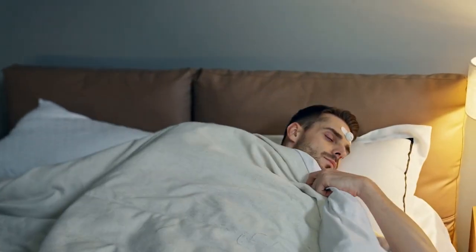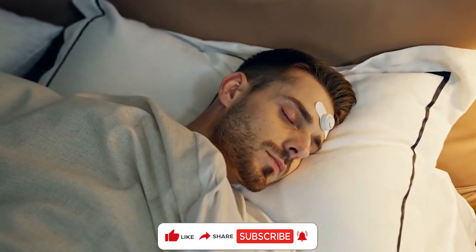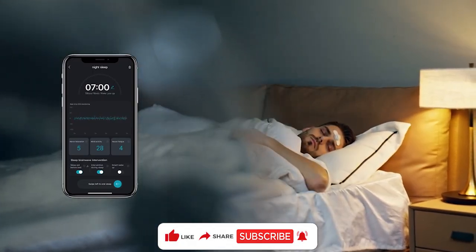If you found this video helpful, give it a thumbs up, hit subscribe, and ring that notification bell. Sweet dreams, and until next time, here at Inventions.